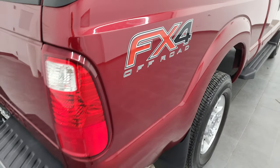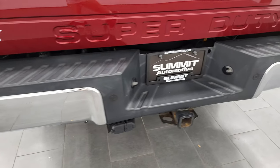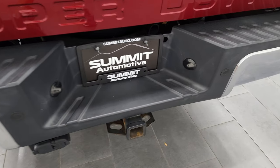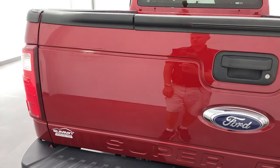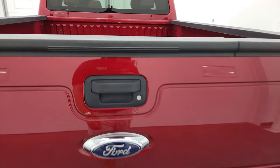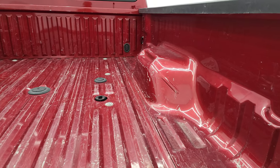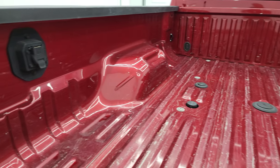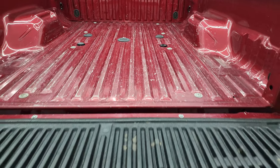It does have the FX4 off-road suspension package with the skid plates and Rancho shocks. The rear bumper is in great shape. It does have the backup parking sensors. No dents or dings back here, and it does have the full towing package which includes the receiver hitch, 4-pin and 7-pin wiring. The tailgate is in very nice condition and it does have the tailgate step assist. The bed has been used as a truck — a couple of light duty scuffs and scrapes. It does have the fifth wheel and gooseneck prep package and you do get 7-pin wiring back here. Nothing a bed liner could not fix.